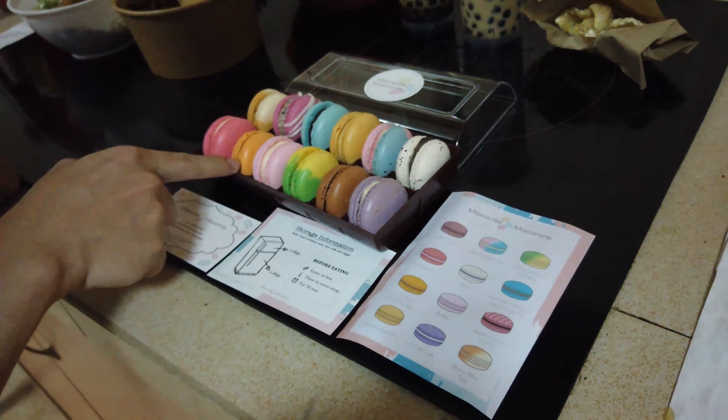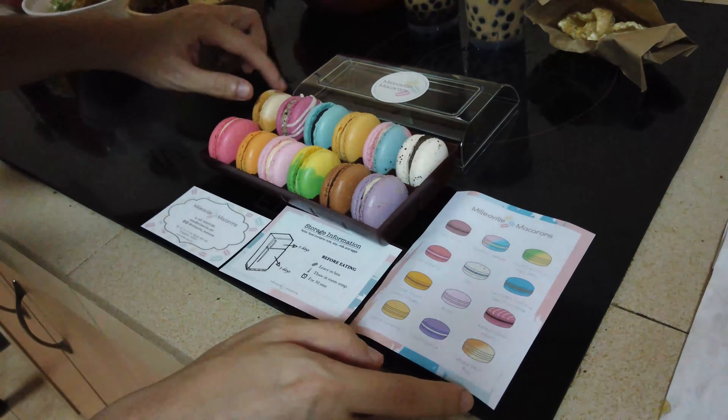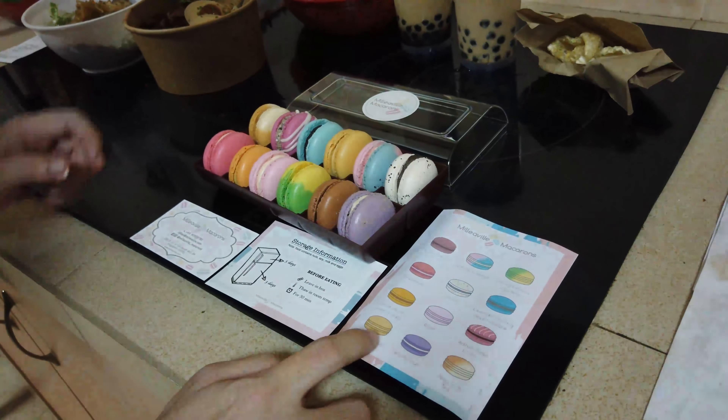The address is at Lorong Papayu. As for how to store them: you can leave them in the box to freeze, then take them out about 30 minutes before serving so they will not be too hard.